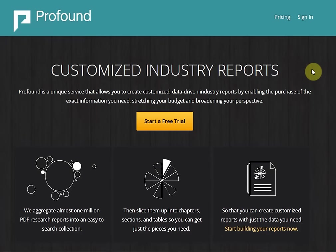Welcome to Profound, the world's premier market research service. Profound provides you with access to over 1 million business-critical research reports from over 200 global research publishers. In this video, you will get an understanding of how the platform works and how you can use it to solve your business challenges.